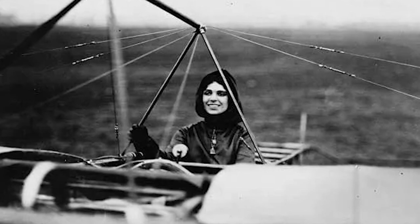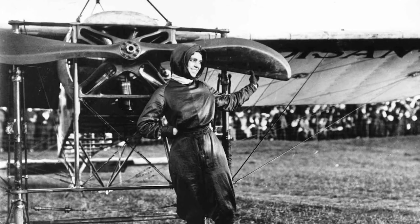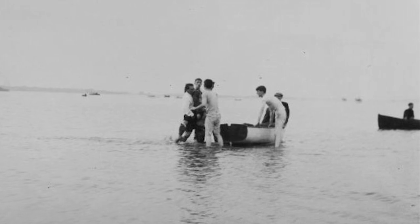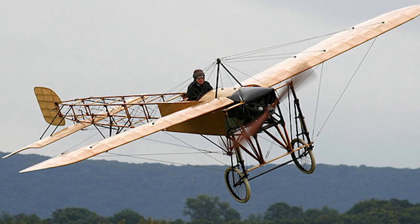But just three months later, Harriet Quimby's Bleriot plane took a nosedive during an air show in Boston. Without seatbelts or an enclosed cockpit, Quimby and her passenger were both thrown into the shallow water below, and neither survived. Before hitting the ground, her plane came out of its dive and landed without much damage.